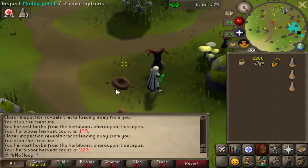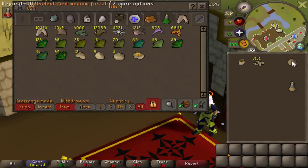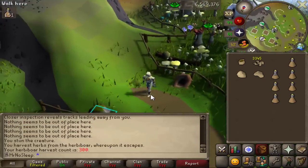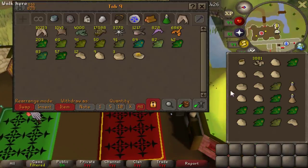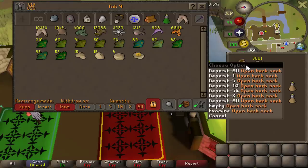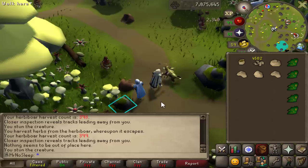Just a little bit about the herbivore: it was released in September 2017 and you need 80 hunter and 31 Herblore to hunt it. You can gain anywhere from 1,950 to 2,461 hunter XP per catch. You need secateurs or magic secateurs to harvest each herbivore and get the herbs off its back before it flees. Using magic secateurs allows you to harvest an additional herb compared to regular ones, so definitely unlock those if you're going for hunter XP here.